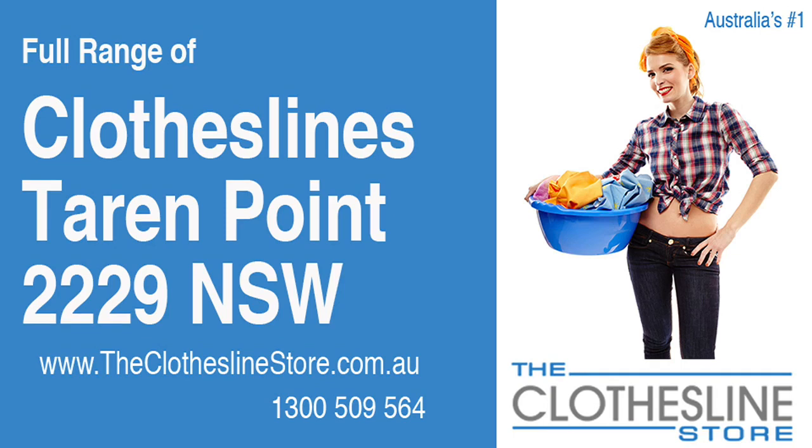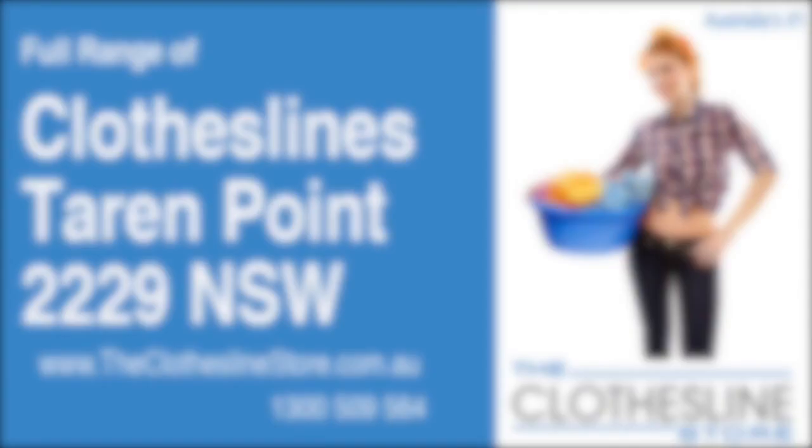Hello and welcome to the Clothesline Store. If you live in Tarran Point, NSW, and are looking for a new clothesline with an installation and removal service option, we have a solution for you.